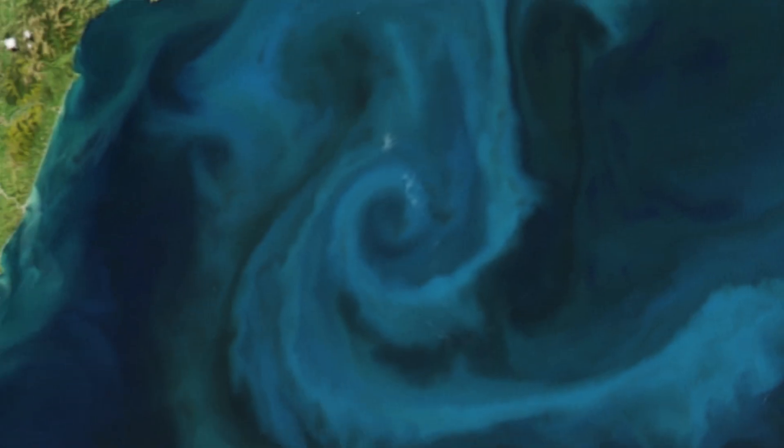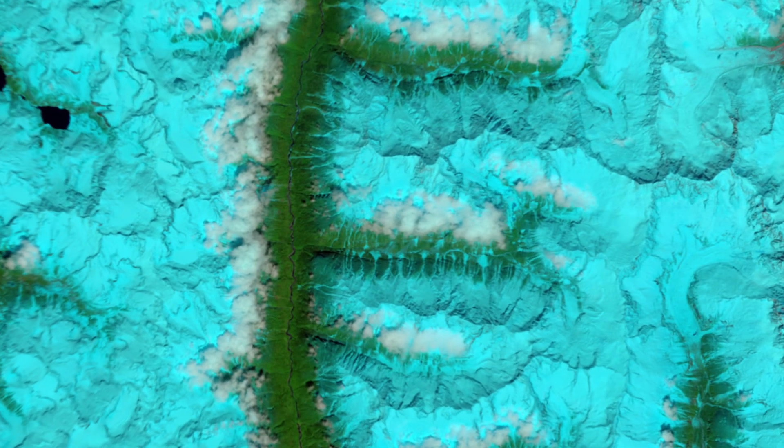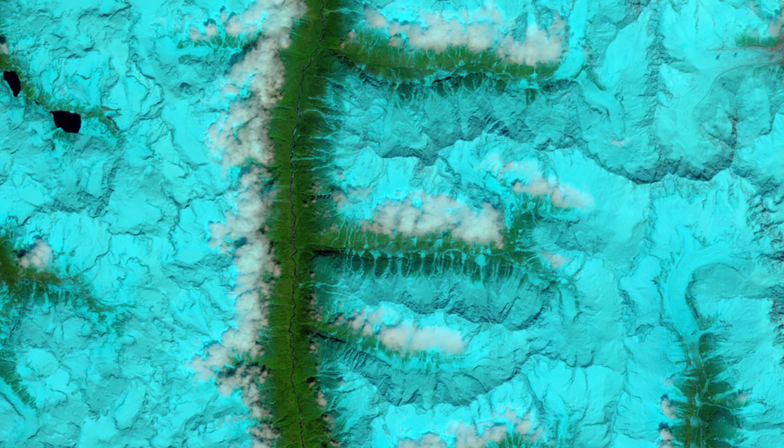E: Shows a bloom of algae off the coast of New Zealand. F: Is the valleys and snow-covered mountain ranges in southeastern Tibet.